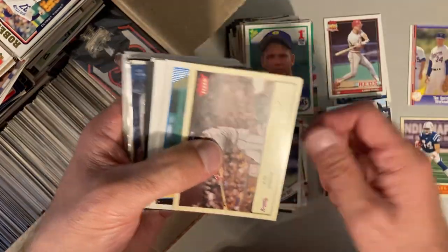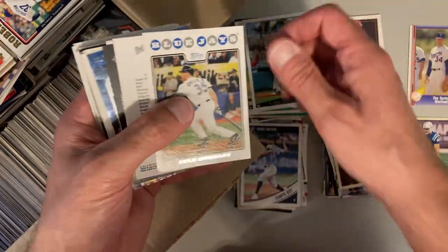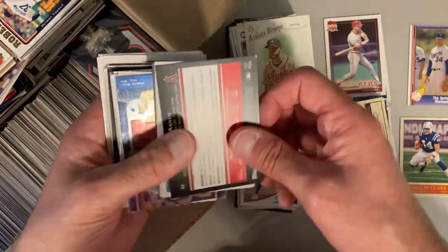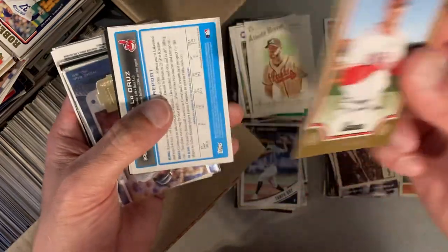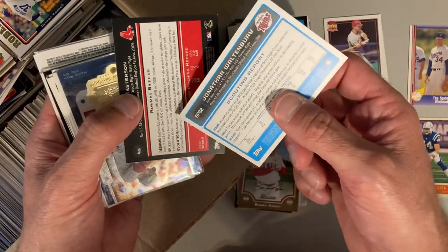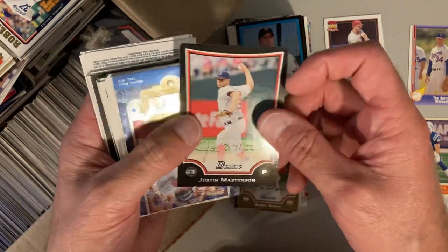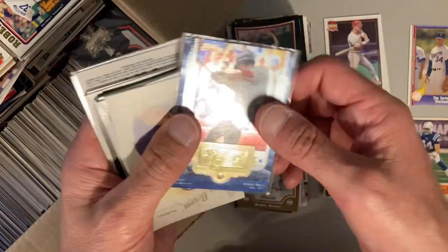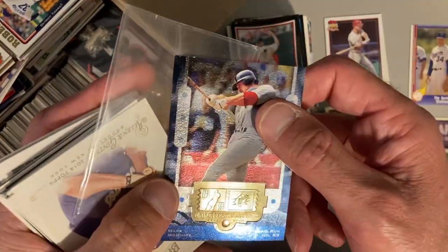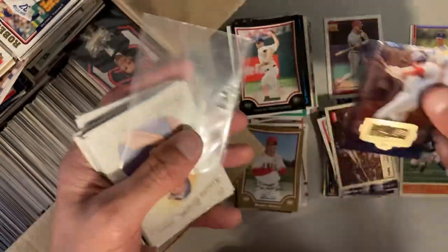There's Chris Archer. David Peralta, Lyle Overbay, Evan Gattis. Bobby Abreu — he played for the Phillies when I was a Phillies fan for a while. Some more Bowman stuff. Jonathan Waltonbury, Justin Masterson. Here's one in a sleeve — this is Mark McGwire home run number 65. Some kind of special stamp on this one, interesting.